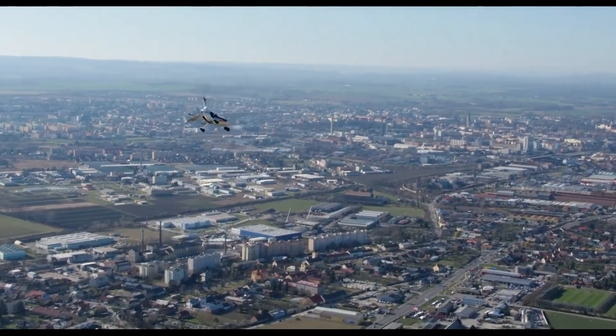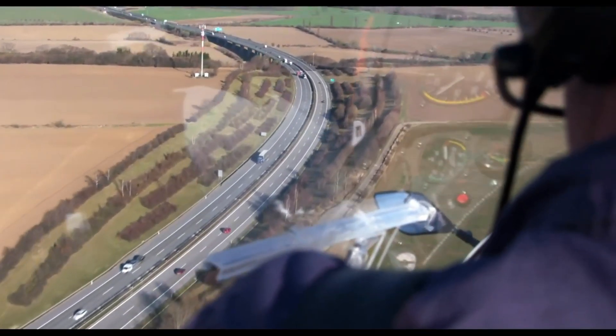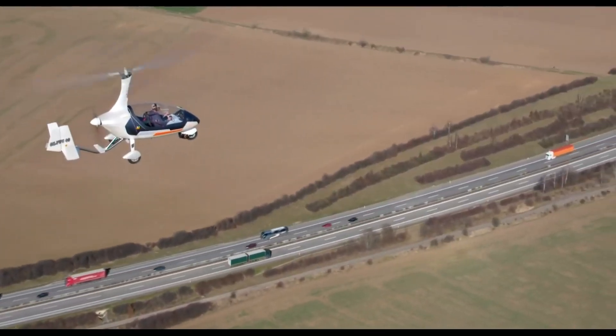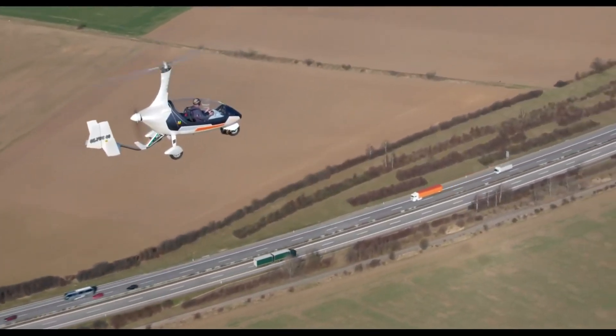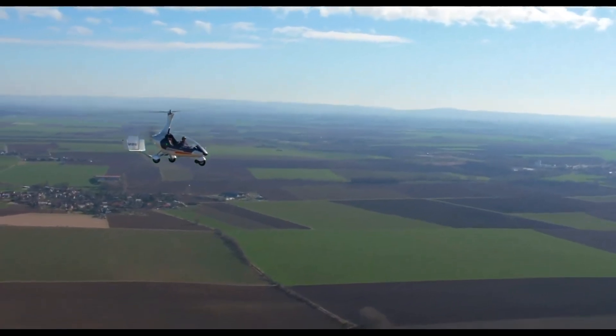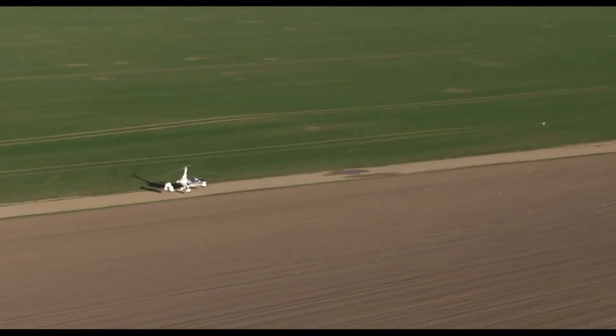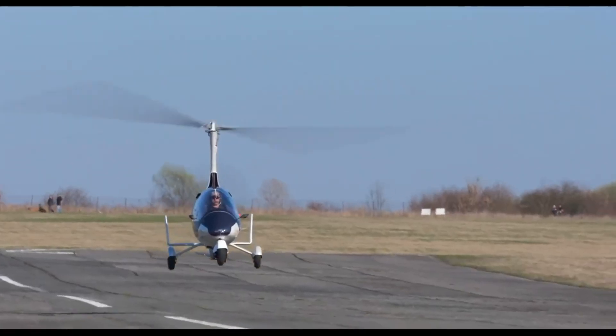It boasts impressive performance, with the ability to navigate through traffic on the ground and take to the skies for faster, more direct travel routes. Safety features are paramount in the AutoGyro Drive. Its compact design ensures ease of use both on the road and in the air, making it a practical option for modern travelers seeking efficiency and flexibility.